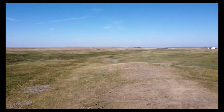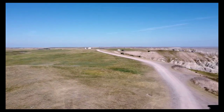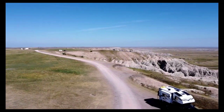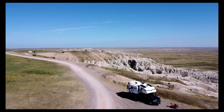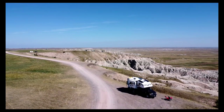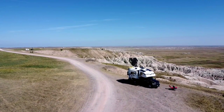It was a wonderful time — we spent about three days there. One day when I was trying to fly the drone it was pretty windy, but most of the time it was okay. We have heard that the winds can get really high and scary and really mess with your slide toppers and awnings.